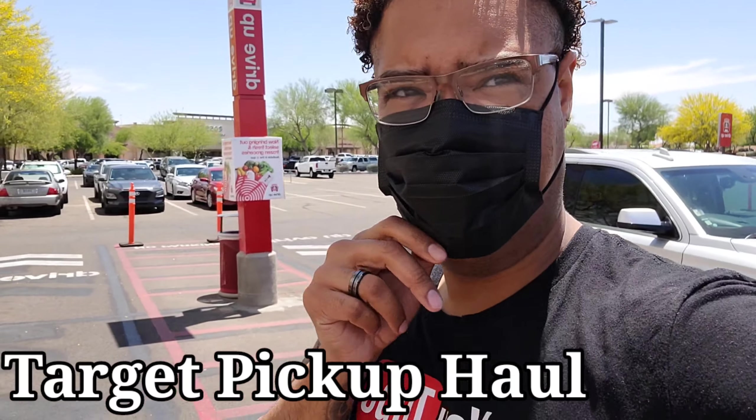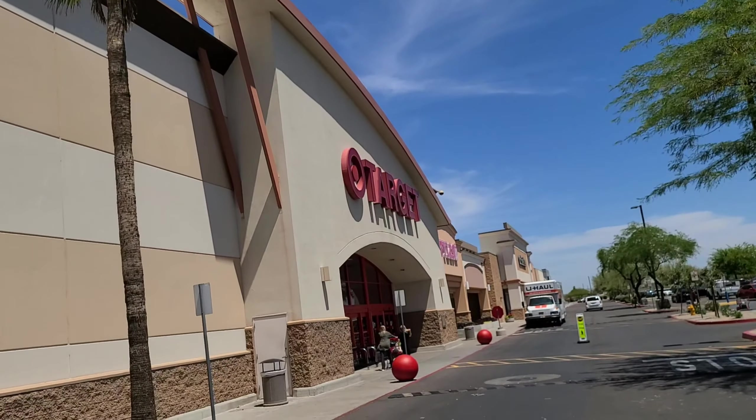So y'all, we're at Target doing a pickup. My mom ordered a few things — one of the things we ordered is for the kids: a sleeping aid, melatonin. Comment down below if you know what I'm talking about. It helps the kids go to sleep because they have tough times going to sleep sometimes.